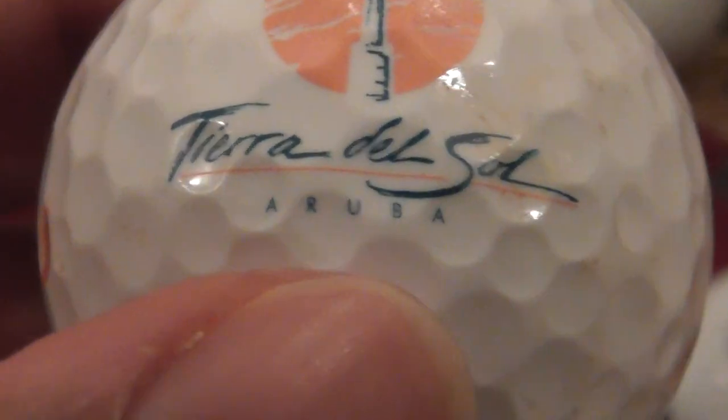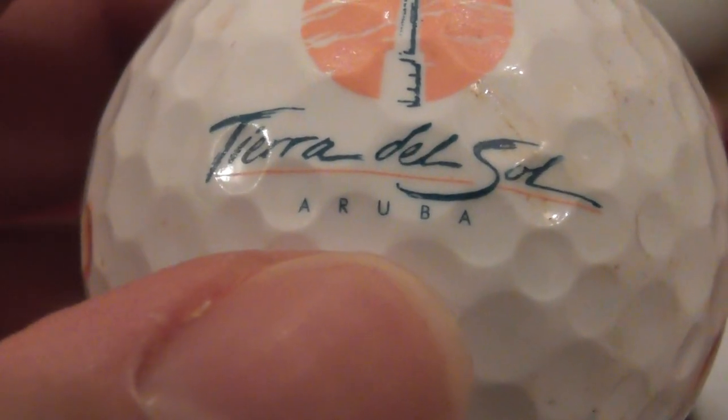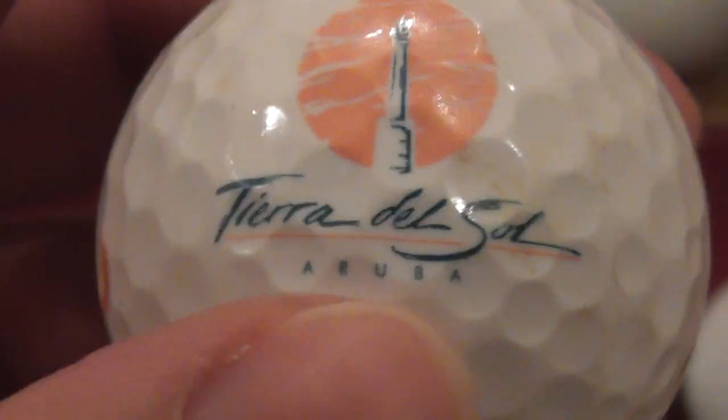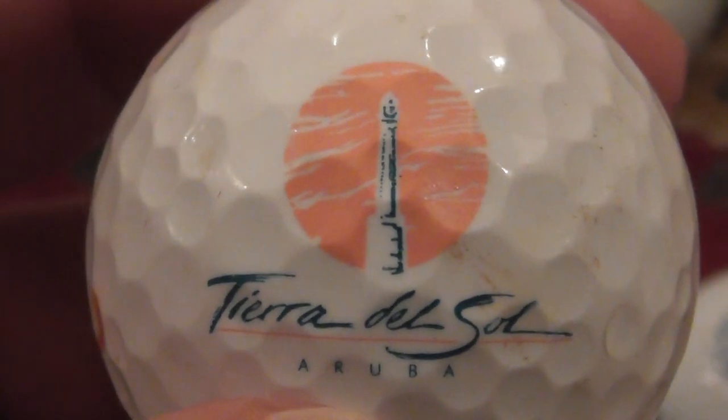Next: Tierra del Sol, Aruba — that's in the Caribbean, I believe that's an island. So somebody has had a nice holiday out there, I guess.